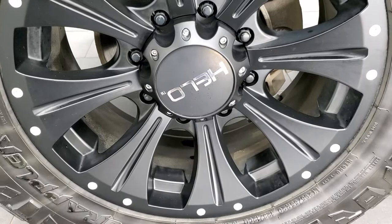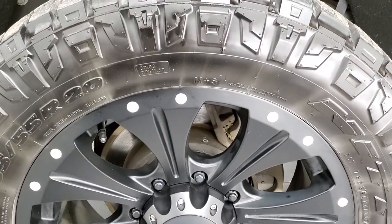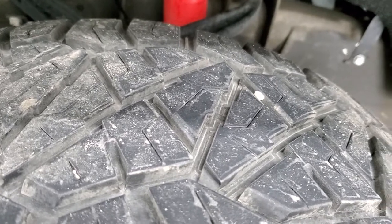This one comes with 20-inch Hilo painted black rims and it has Nitto Ridge Grappler LT 295/55 R20 tires. These tires have right around 50 to 60 percent of the tread left, maybe a little bit more.